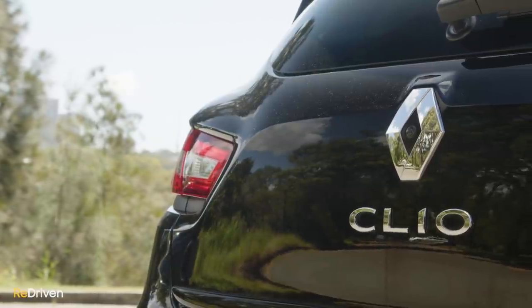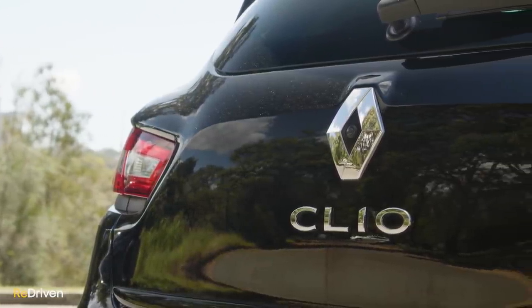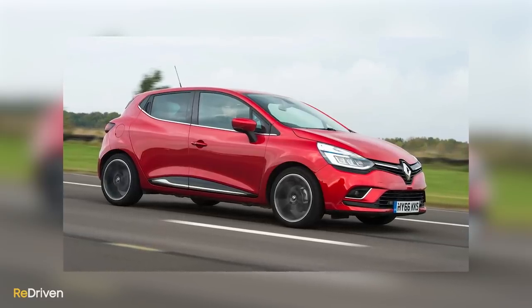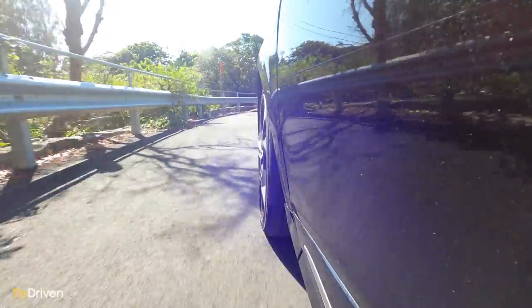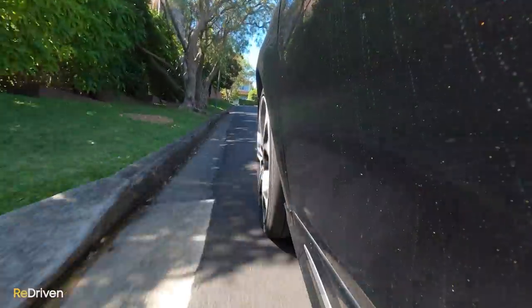Speaking of the 2016 update, the Clio received something of an overhaul for its midlife refresh — new styling cues both inside and out. But more importantly, the transmission was improved and refined, the suspension recalibrated, and the levels of tech and equipment were updated and increased.